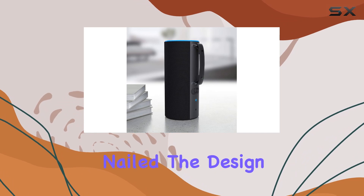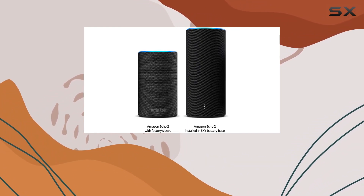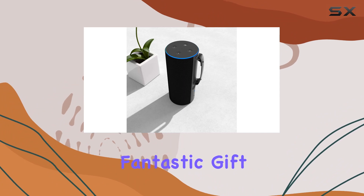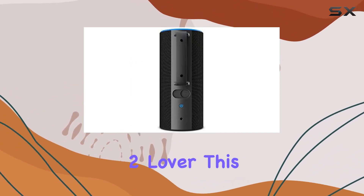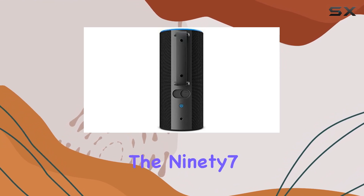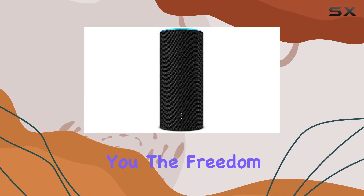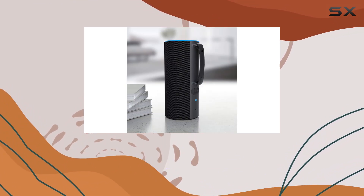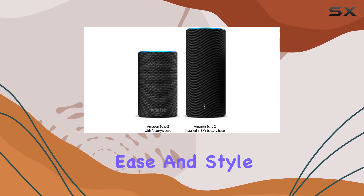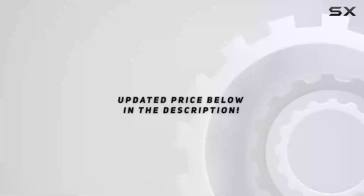They've nailed the design and innovation, making this a must-have for Echo 2 enthusiasts. Plus it's a fantastic gift idea for Echo 2 owners. In conclusion, if you're an Echo 2 lover, this is a no-brainer. The 97 Sky Tote elevates your Echo 2 experience, giving you the freedom to take Alexa anywhere within Wi-Fi range. It's a game changer providing hours of untethered ease and style — check it out, your Echo 2 will thank you.